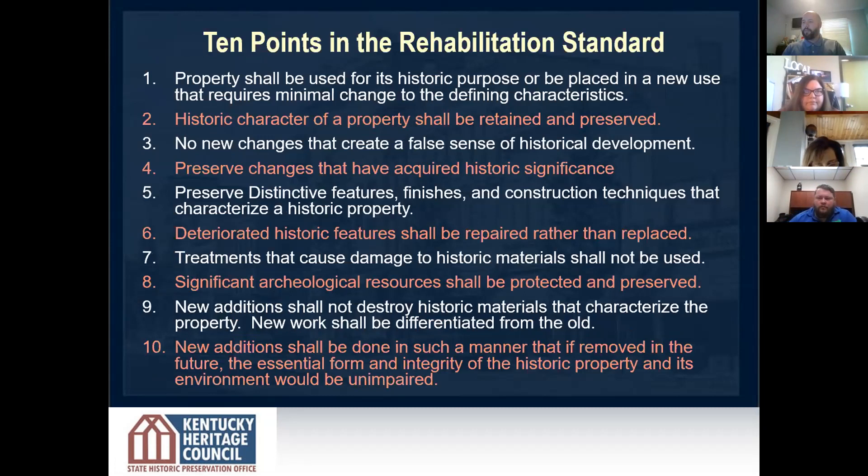The rehabilitation standard acknowledges the need to alter or add to a historic property, making continuing or changing uses while retaining the property's historic character. The 10 points establish the criteria for the treatment of above and below ground historic resources, placing an emphasis on protecting historic features and archaeological resources. These standards are the starting point for a rehab project. If you remember one thing: there are 10 points for the rehabilitation standard, and these are basically about protecting the historic character of the property.